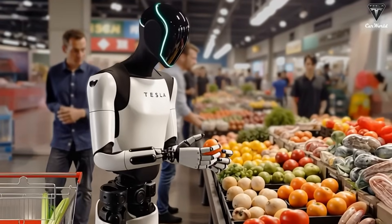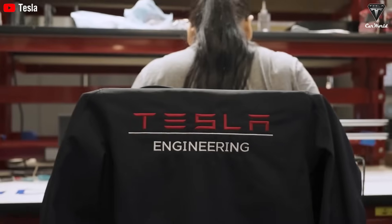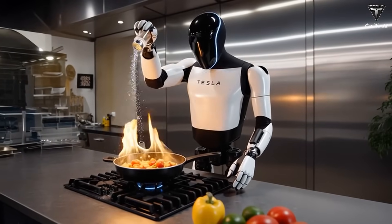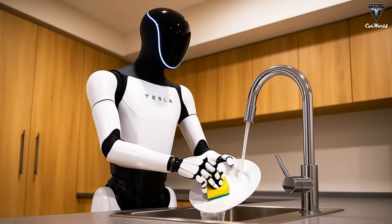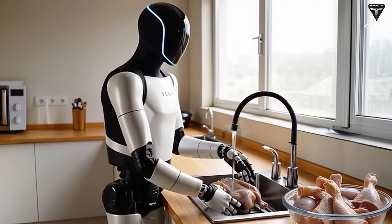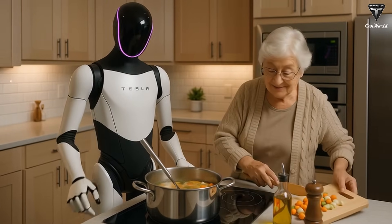According to Tesla's data, the bot has already logged over 12,000 hours in virtual simulations and 3,500 hours of testing in controlled environments. During that time, it learned how to recognize kitchen items, organize household tools, and even prepare meals from raw ingredients. Optimus Gen 3 isn't just assisting — it's taking initiative: grabbing fresh vegetables, placing a pan on the stove, and adjusting cooking temperatures for each dish.